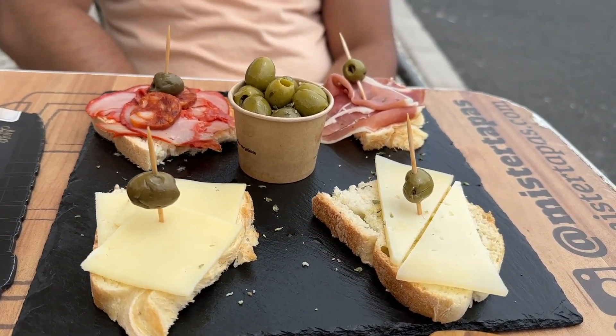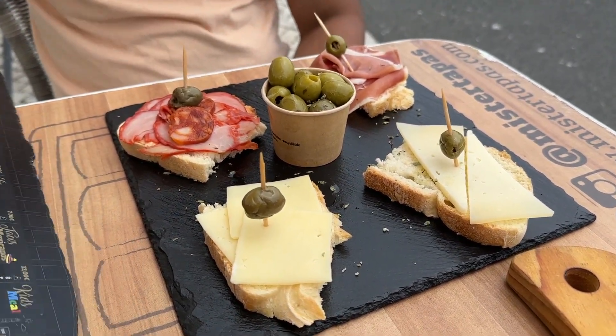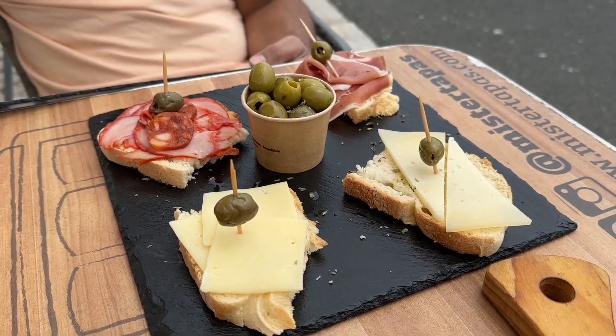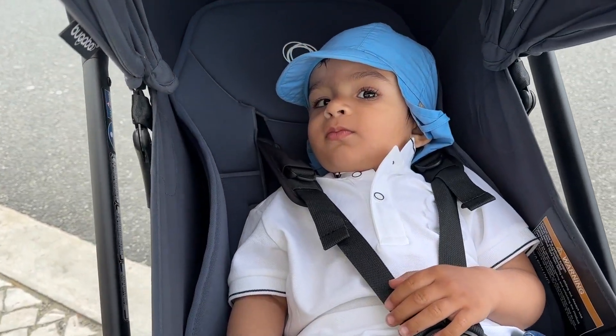Tapas is here. It looks kind of simple — just bread, meat, and olives on it. Baby is also awake.